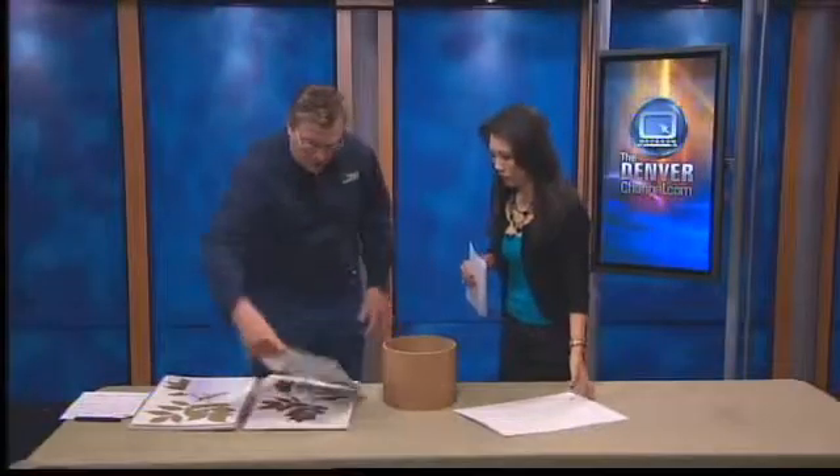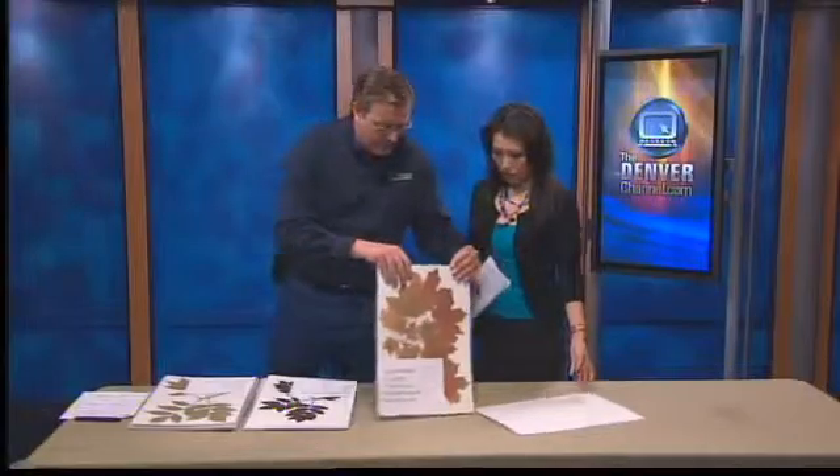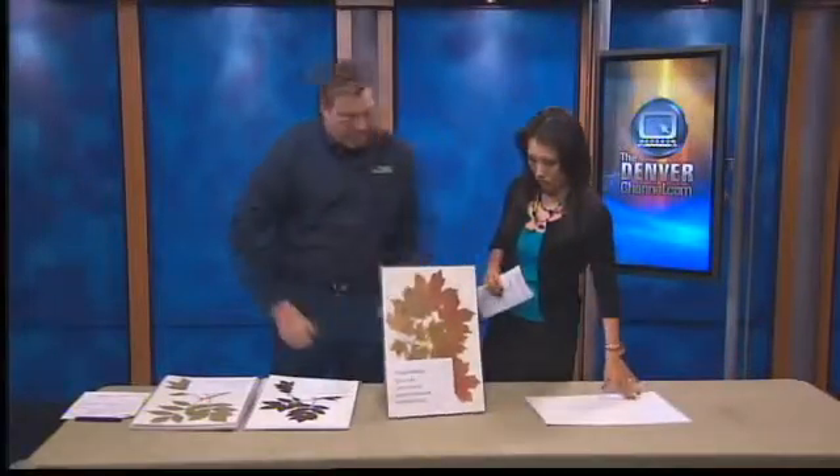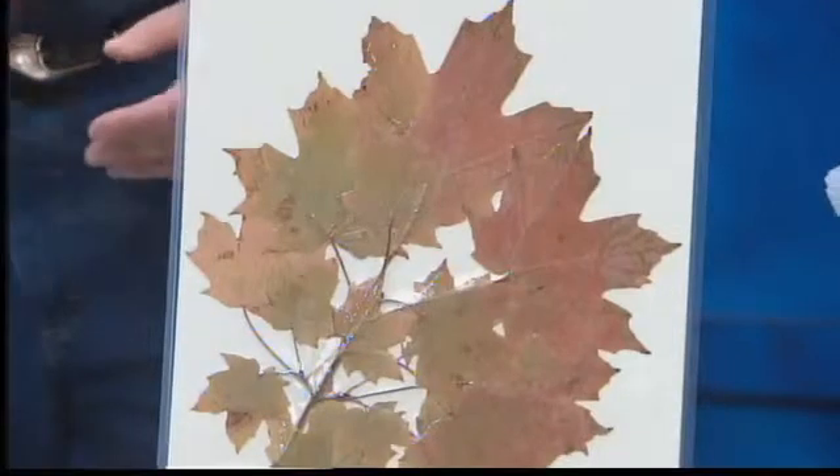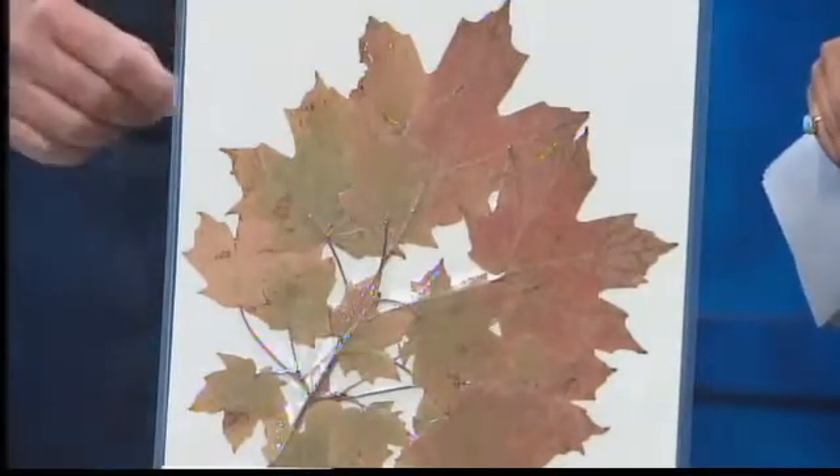A good alternative, which a lot of people don't realize, is the Sugar Maple — one of my favorite trees. A little slower growing, but much harder wooded, with beautiful fall color. That's one of the reasons I like to plant Sugar Maples. People from back east will recognize this species. So it's one of the better alternatives.